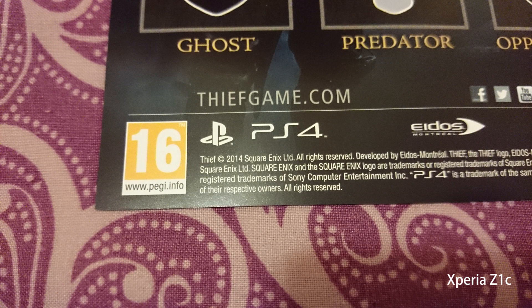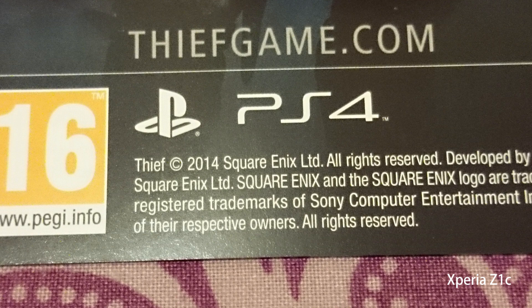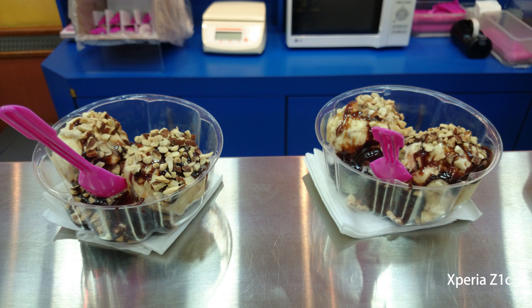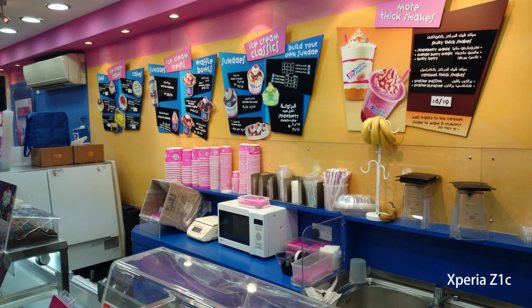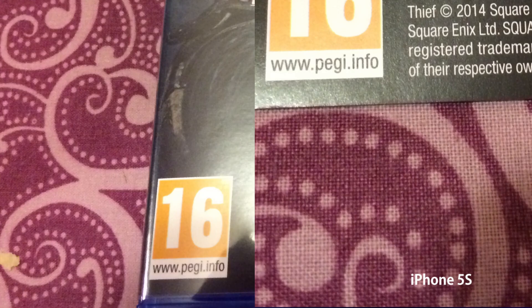In this shot the Z1 Compact colors are a little undersaturated. The background color is more accurate on iPhone 5s. One thing I noticed is that Z1 Compact shots are not consistent in low light in terms of white balance and colors, whereas iPhone 5s, although not always 100% accurate, is very consistent. Under the same conditions the same cloth will show different colors in two Z1 Compact photos, whereas iPhone 5s shows consistent results.